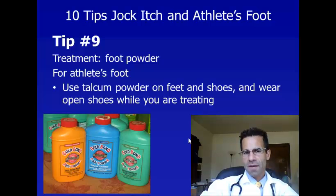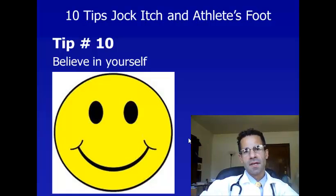While you're treating, tip number nine is using foot powder. I recommend foot powder if you're treating athlete's foot with the antifungal. While you treat it, it's important to keep the area dry, and this powder will also help with itching. I recommend that you use it not only on your feet but also in your shoes, and that you wear open shoes during the period that you're using your antifungal cream to treat your jock itch or your athlete's foot.